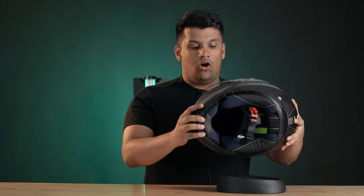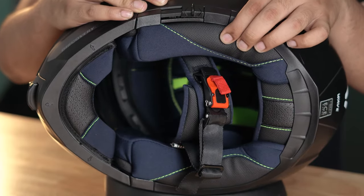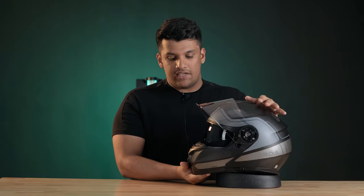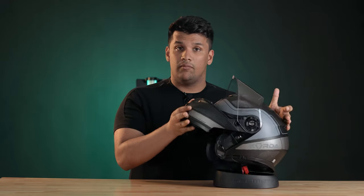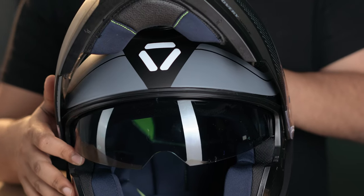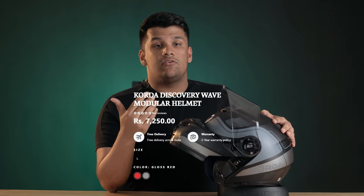The Koda Discovery also comes with a EU micrometric ratchet as well as hypoallergenic fabrics for the inner lining. What's special about the Koda Discovery is that it is a modular helmet, and from what I've seen in the market today, there is no other premium modular helmet available at this price segment. This helmet is available on the Powersports International Network at a price of just Rs. 7,250.